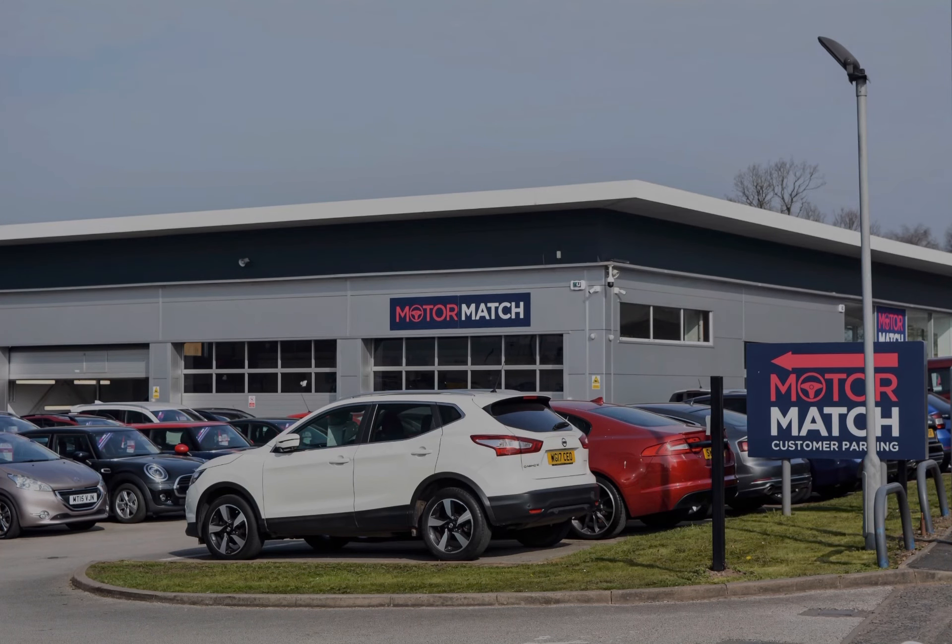RAC extended warranty is available. All our vehicles are subject to a £150 administration fee, and included in this is a provenance check. For more information, you can call us on 01785 899 474, or enquire online now.